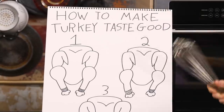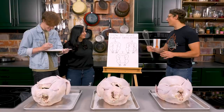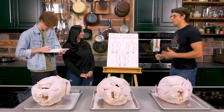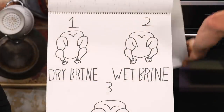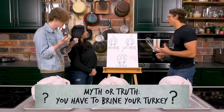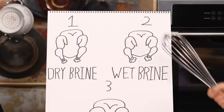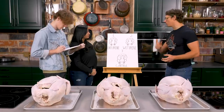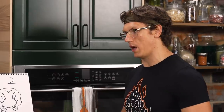Specifically, we want to see what makes the juiciest turkey. There are a lot of myths floating around out there. The main one is basting. We have three turkeys because we only have three ovens in the building, and we want to test them all side by side. First one is brining — the process of covering it in salt. You can either do a dry brine or a wet brine, and that will bring moisture inside the turkey. But we also need a control that is not brined to see if that makes it juicy or not.